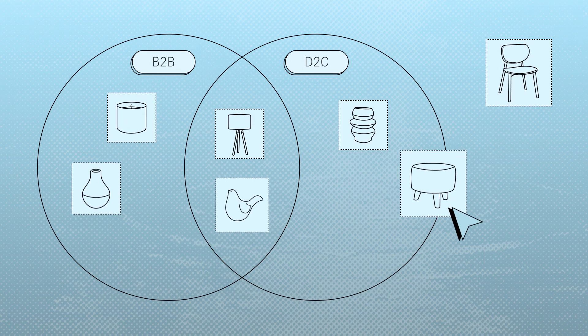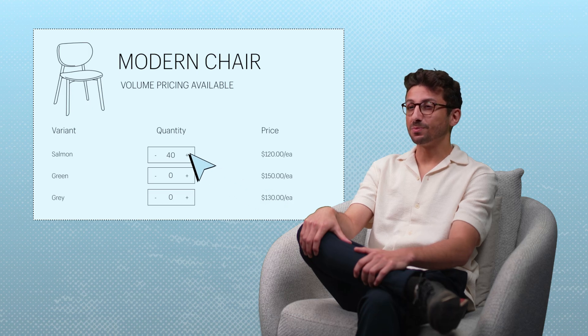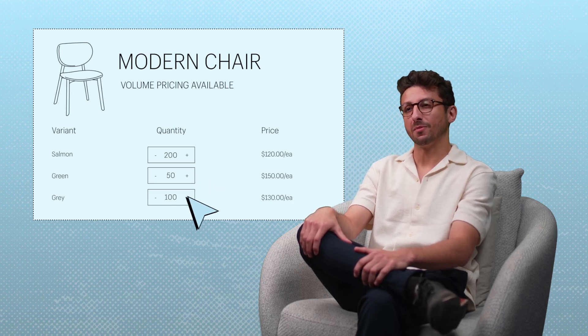We can also make certain products available only to our B2B customers, which means we don't have to upload separate catalogs of product and manage inventory manually. And we're able to keep our branding consistent, but tailor our B2B experience using the storefront contextualization feature to create things like quick order lists. These let our B2B customers speedily order multiples of different variants, saving them tons of time on bulk purchases.